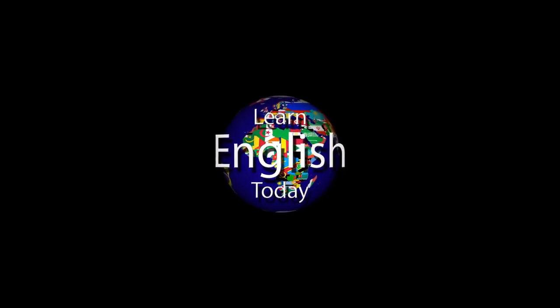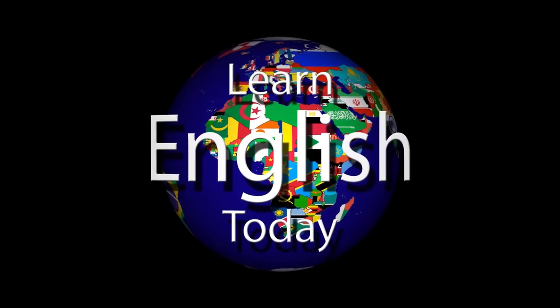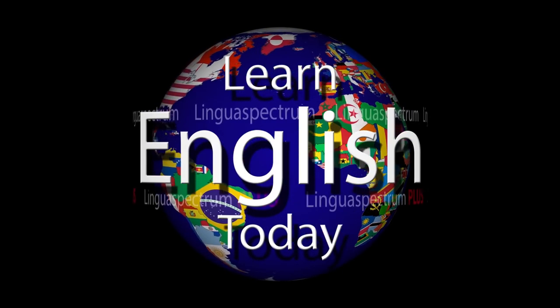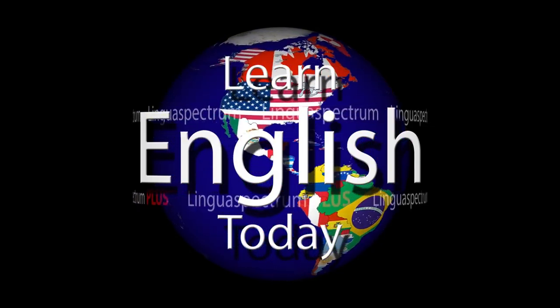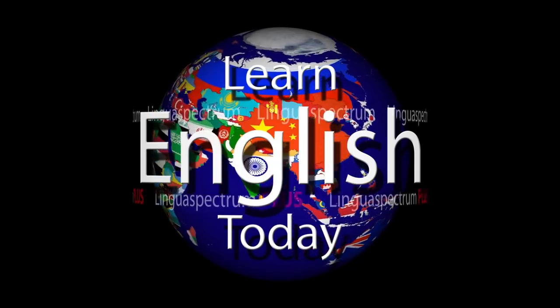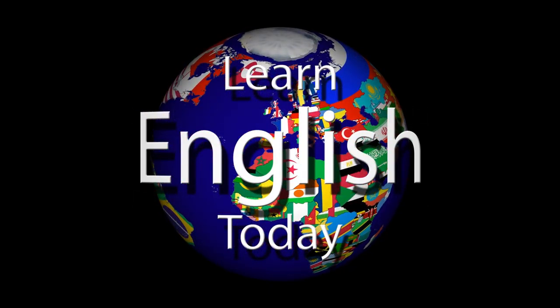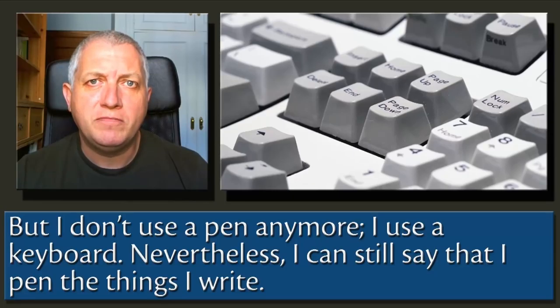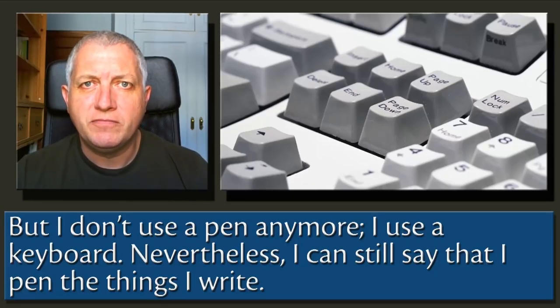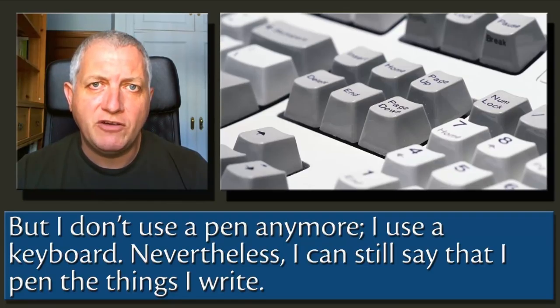As you may already know, I'm a writer as well as an English teacher. I pen articles, short stories, and books. But I don't use a pen anymore — I use a keyboard. Nevertheless, I can still say that I pen the things I write.